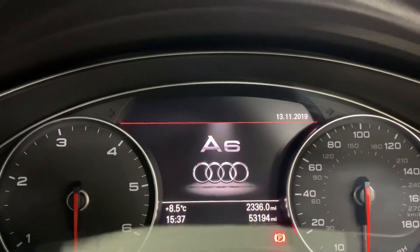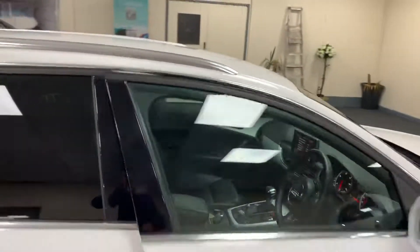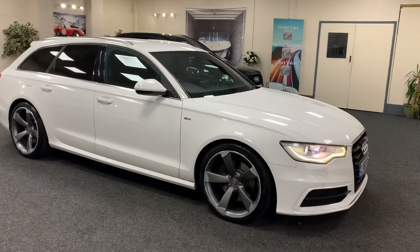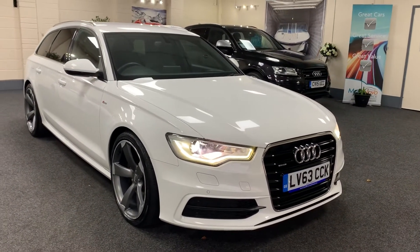The car has only covered 53,194 miles from new. It comes with full service history, all with Audi. We'll carry out a service, put a new 12-month MOT on it, and provide six months nationwide warranty.